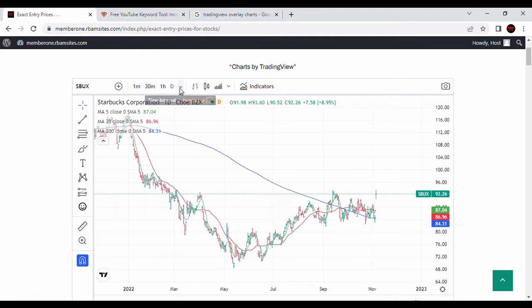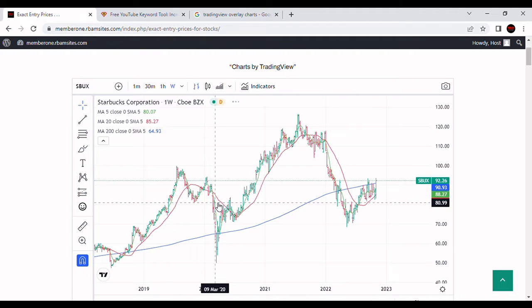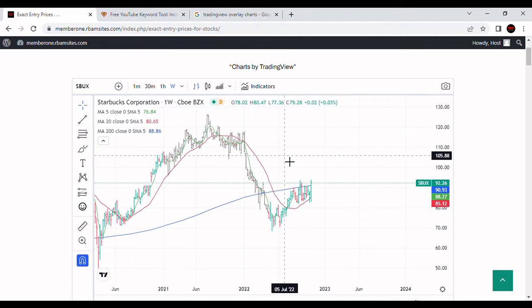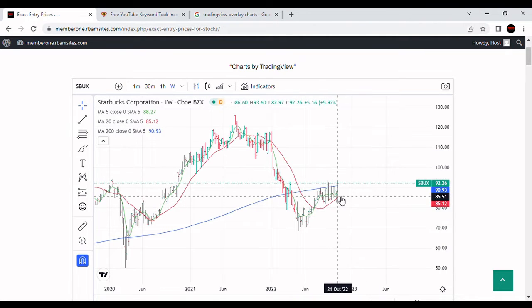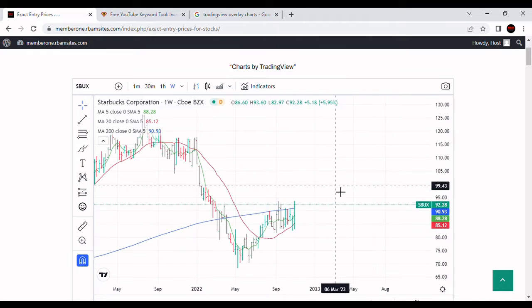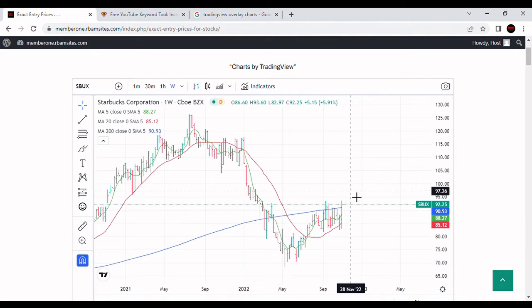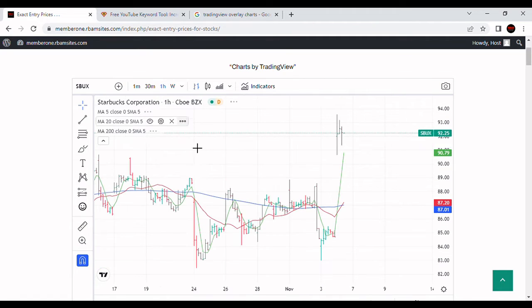Let's take a look at the weekly chart. We can see that if this stock closes this week above the 200-week moving average, it's going to be a really good sign. We have the 20-week and 5-week both under this price. It's not great, but it looks much better than most stocks and has a shot to enter back into bull market territory above the 200-week moving average.